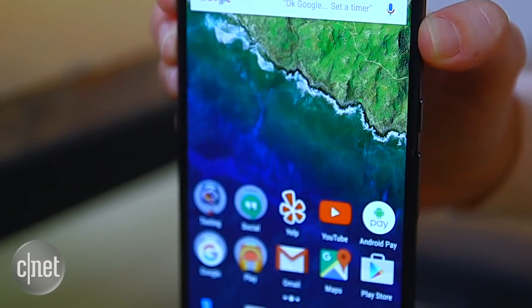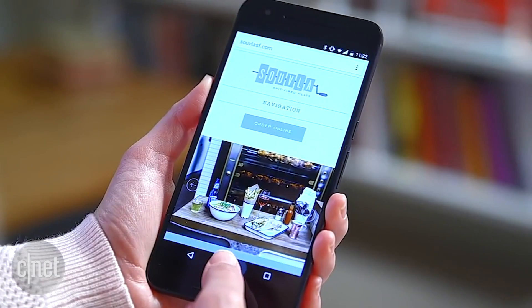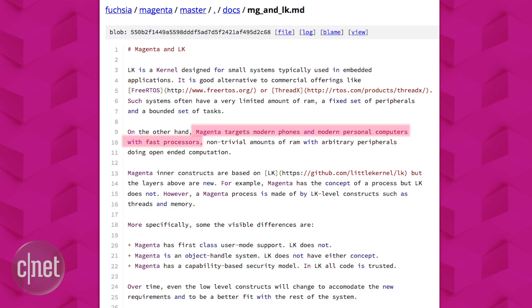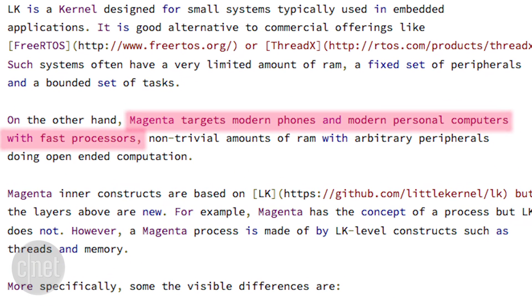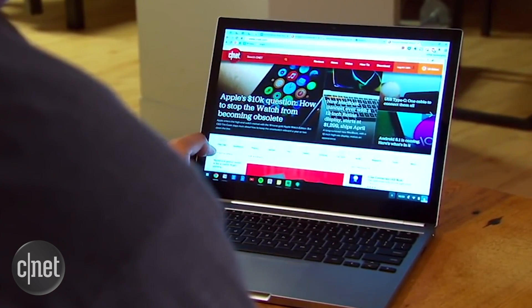For those of you who are not thinking of that, let's try to break down exactly what's going on. Google's major operating systems, Android and Chrome OS, are both built on the Linux kernel. A kernel is the base of an operating system — it is the first thing that loads when you load an operating system. Google's documentation says Magenta targets modern phones and modern personal computers with fast processors. So whatever Fuchsia is, it should be able to run on machines that are capable of running Android or Chrome OS.